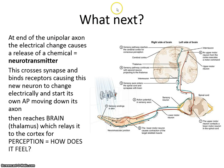That's a lot. This cartoon is a helpful review. At the end of the unipolar axon, the electrical change causes a release of a chemical neurotransmitter. We get to the end, the neurotransmitter crosses the synapse — this is the same language we used with neurons to muscle cells. It binds receptors, and depending on the receptor type — more than just acetylcholine receptors here — it causes the new neuron to change electrically and start its own action potential moving down its axon. If we get enough electrical change, we stimulate movement.